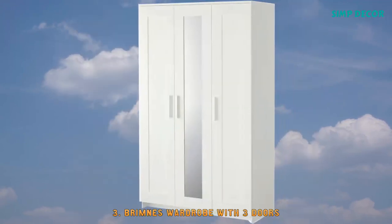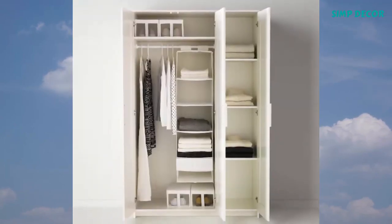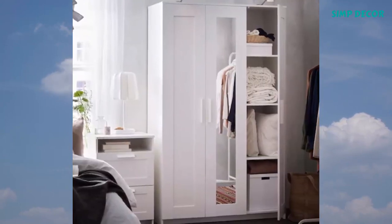3. Brimnes Wardrobe with 3 Doors. Adjustable shelves make it easy to customize the space according to your needs. If you want to organize inside, you can complement with interior accessories from the SCUB series.